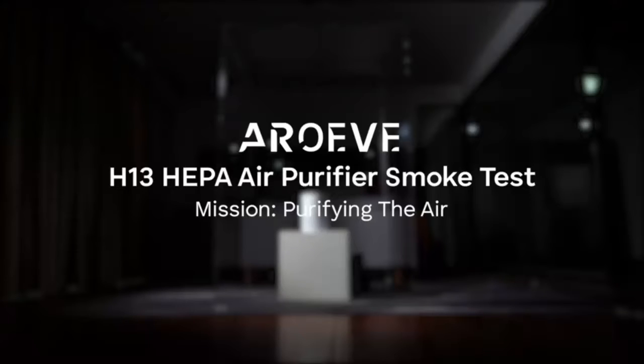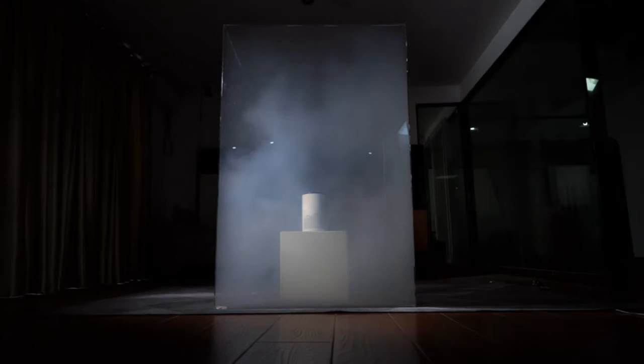Efficient Particle Filtration. The Air Purifier uses an H13 HEPA filter, which can effectively filter any particles larger than 0.3 microns, such as smoke, pollen, dander, hair, and smell.